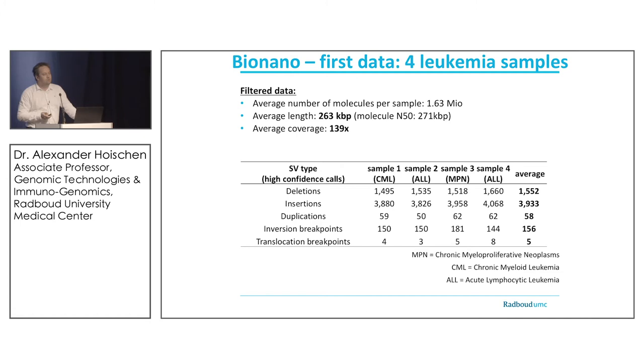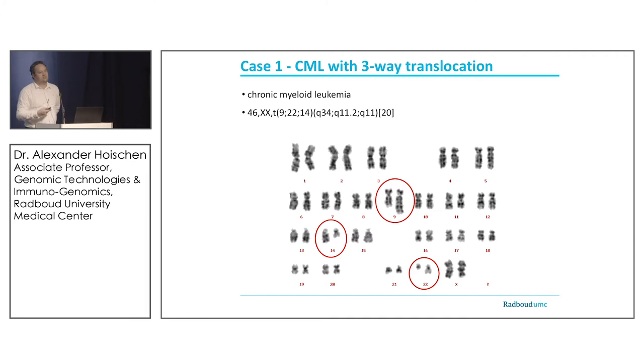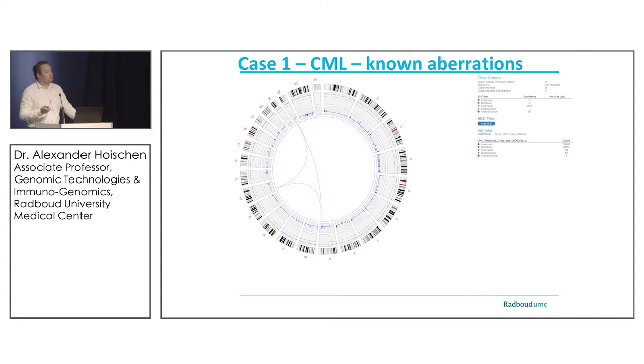What is striking when talking about leukemia is that we see several translocations that could be potentially really important drivers. I'll highlight two examples. Case one was a CML case with a three-way translocation involving chromosomes 9, 14, and 22 — something we directly spotted in the circus plot. In the middle of the circus plot, you can clearly see three purple lines connecting chromosomes 9, 14, and 22.